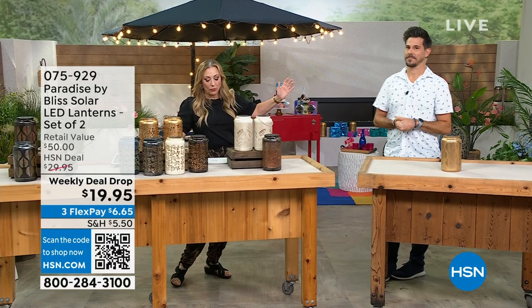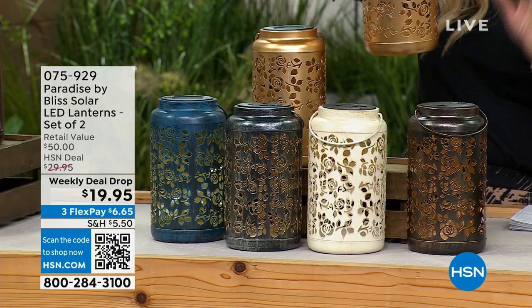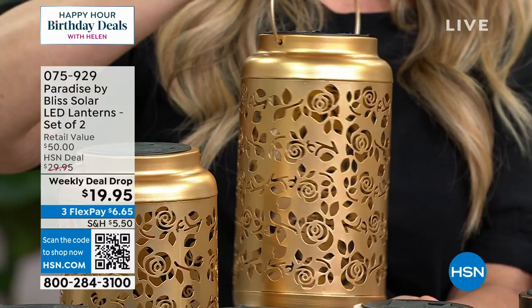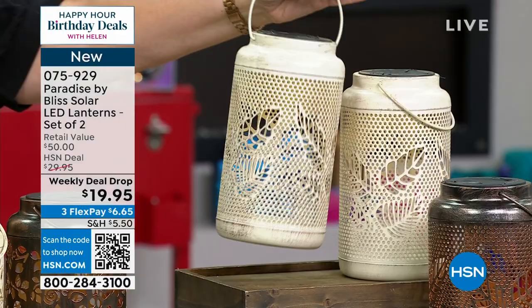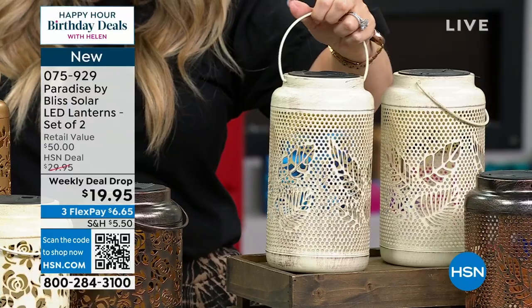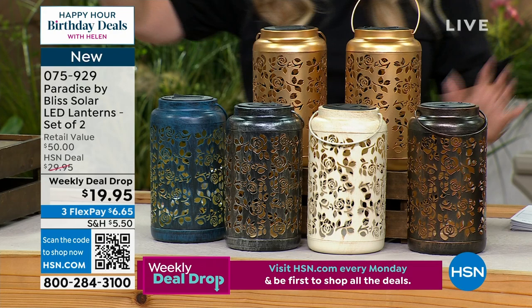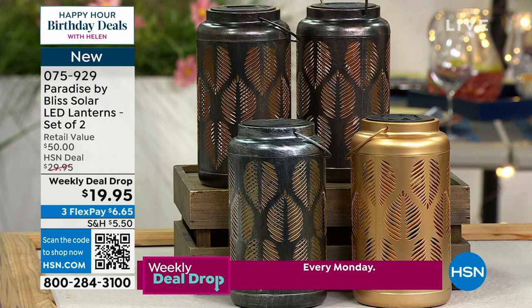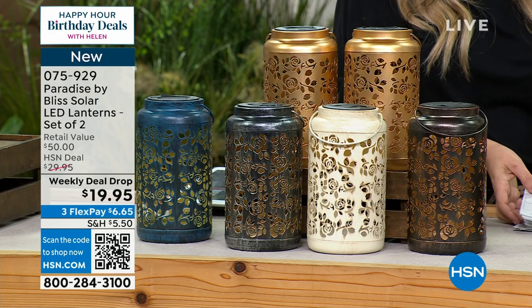Our next item is with Bobby Milliken, who brings us a lot of amazing outdoor items. This is Paradise by Bliss solar LED lanterns. You have three different patterns — this one is the beautiful rose pattern, and it's solar-powered. We also have a berry leaf and a tropical leaf. In the berry leaf, we have antique white and bronze. In the tropical, we have gold, silver, and bronze. In the rose, we have antique white, blue, bronze, gold, and silver. I love that they gave choices!